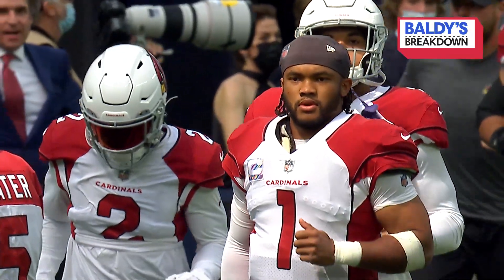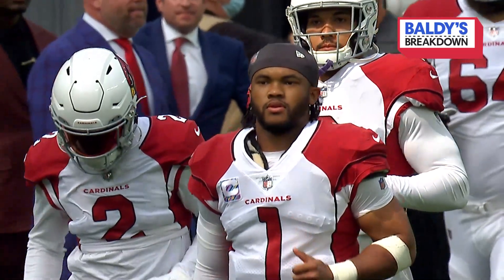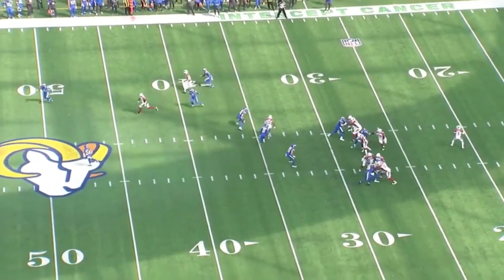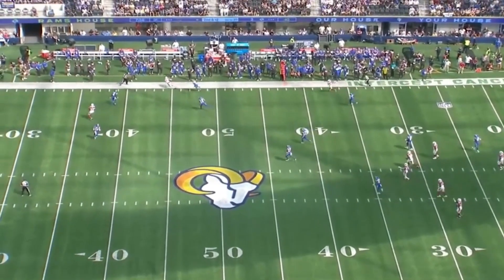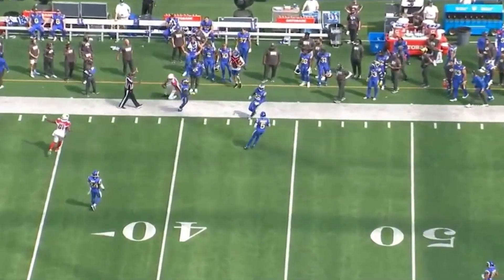The Cardinals' win at the Rams was a demonstration of just how effective this offense can be. It's taken Kyler Murray three years to build this team around him, where you have this kind of time to make a throw to DeAndre Hopkins. The roster is so much better at every position than it was three years ago, so the front office has done their job.